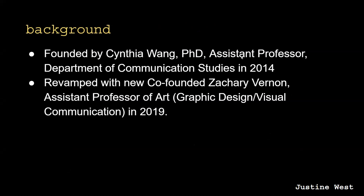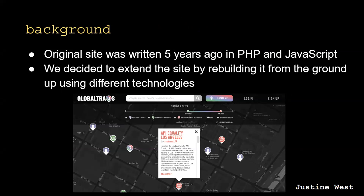The site was founded in 2014 by Dr. Cynthia Wong, an assistant professor here at Cal State LA, and has been revamped this past year with new co-founder Zachary Vernon, also an assistant professor here at Cal State LA. The Archive was originally released as Global Tracks and was built five years ago in PHP and JavaScript. This year we decided to extend the site completely by rebuilding it from the ground up using different technologies such as Python with Django and JavaScript with React. This screenshot is from the original site which represents Global Tracks' initial brand and vision.